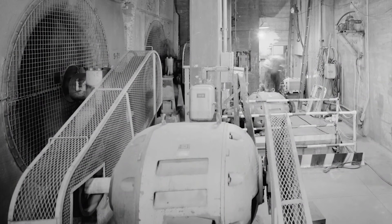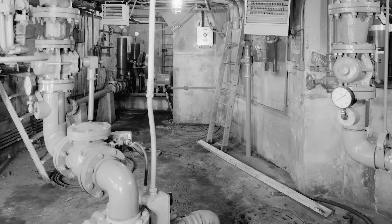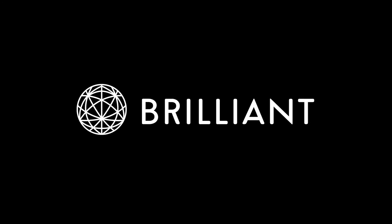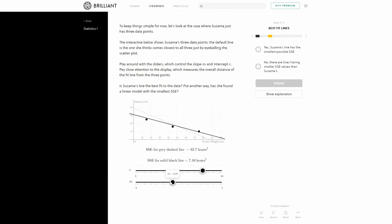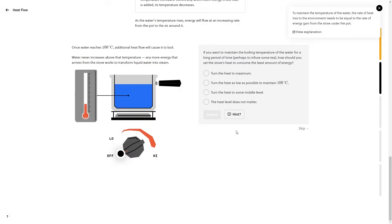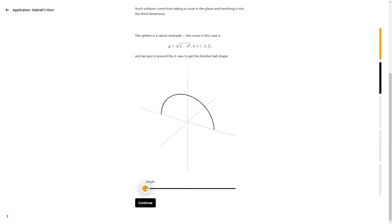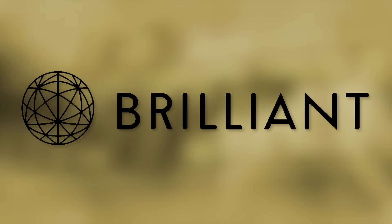Today we will discuss one of New York's most impressive examples of engineering — an endeavor that required a type of knowledge not always widely available. I'm proud to announce that this video is brought to you by Brilliant. The best way to learn anything is by doing it yourself. Learn interactively with Brilliant's fun, hands-on lessons in math, science, and computer science. Head to brilliant.org/itshistory to get started for free — the first 200 viewers will also get 20% off an annual membership. And now, back to the Holland Tunnel.